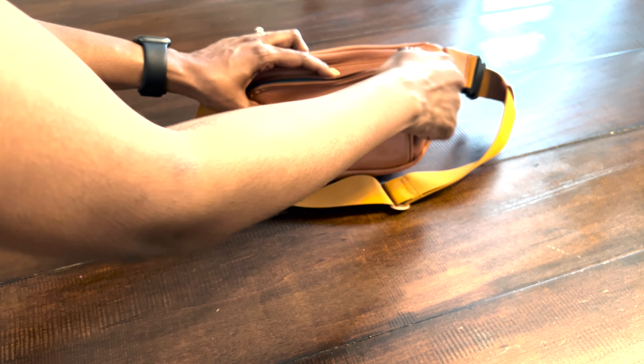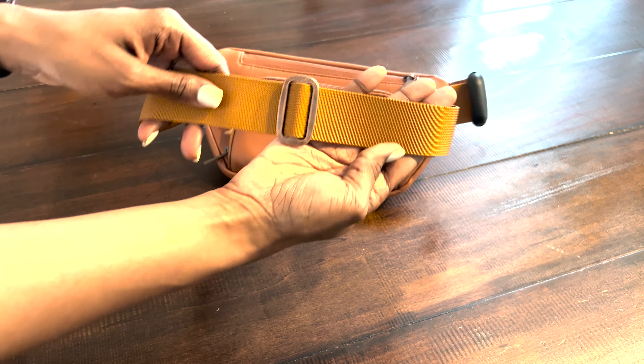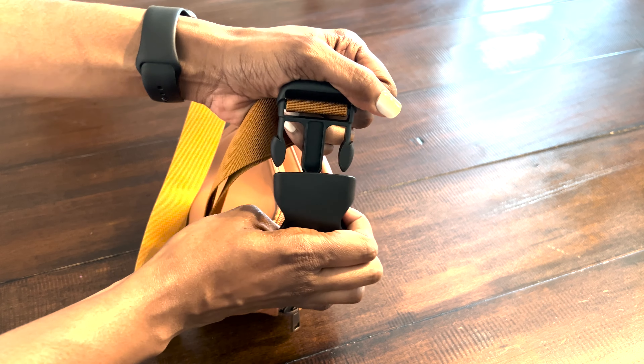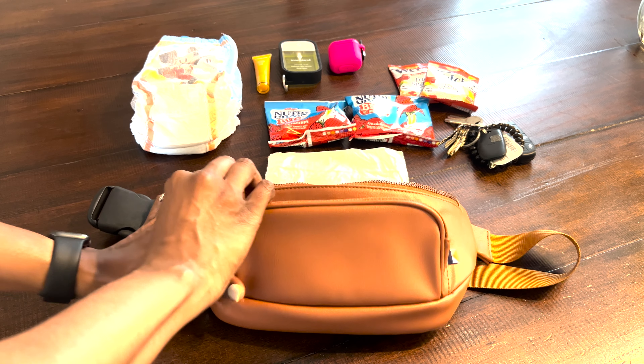Nothing too bulky back there because it'll make the bag misshapen, but it's still extra storage. The strap is adjustable, and then there's the clip to clip it on and off of your body.